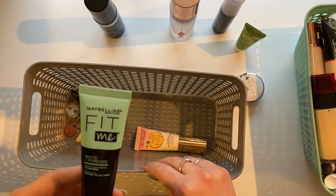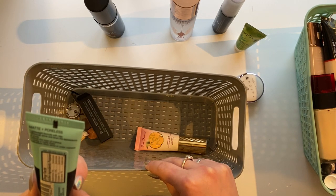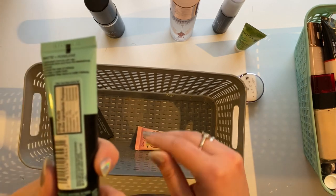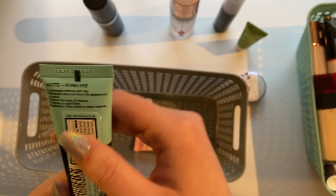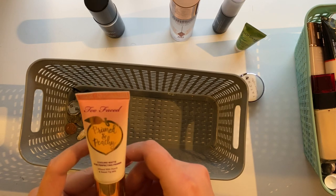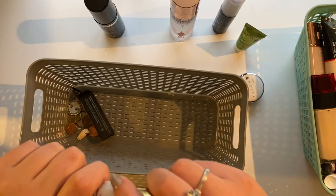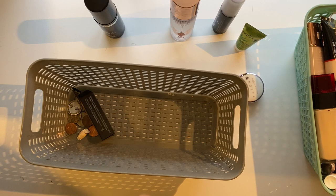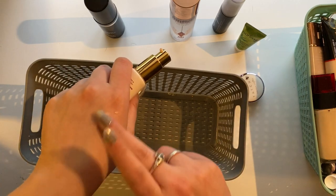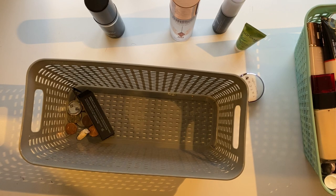The Maybelline Fit Me Matte and Poreless Mattifying Primer Sunscreen expired in December of 2022, so that's going in the garbage. And then the Too Faced Primed in Peachy Cooling Matte Skin Perfecting Primer — I'm so mad they got rid of this line. I haven't used it much so I don't think it's gone bad. Still smells fine, still looks fine, and it's still giving me that cooling effect. So I'm going to keep it. One category down.